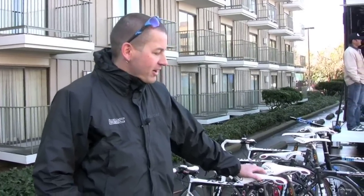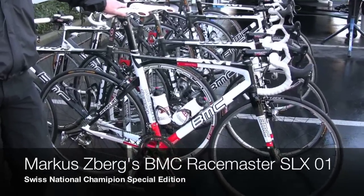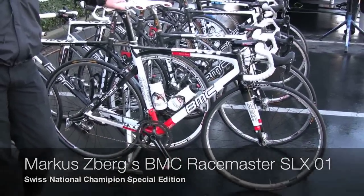Hi, I'm Ian. I'm the Chief Mechanic for the BMC Racing Team. I'm taking RoadBikeReview.com through one of our bikes before the start of the Tour of California. This is Marcus Berg's race master. He's the current Swiss National Road Champion and one of our strong men for this race.